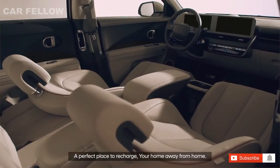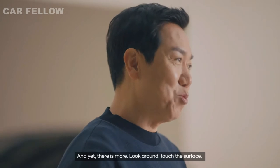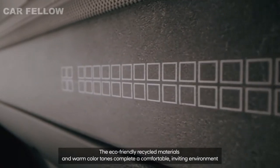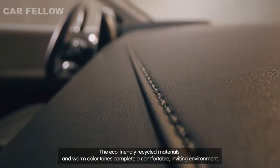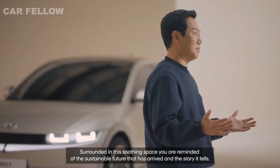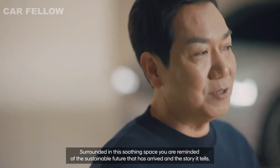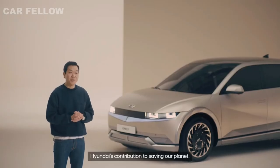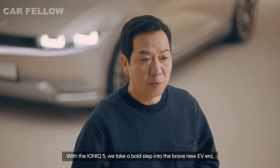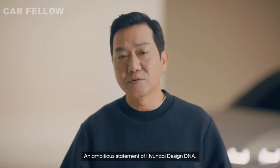A perfect place to recharge — your home away from home. The eco-friendly recycled materials and warm color tones complete a comfortable, inviting environment. Surrounded in this soothing space, you are reminded of the sustainable future that has arrived and Hyundai's contribution to saving our planet. With IONIQ 5, we take a bold step into the brave new EV era — an ambitious statement of Hyundai design DNA.